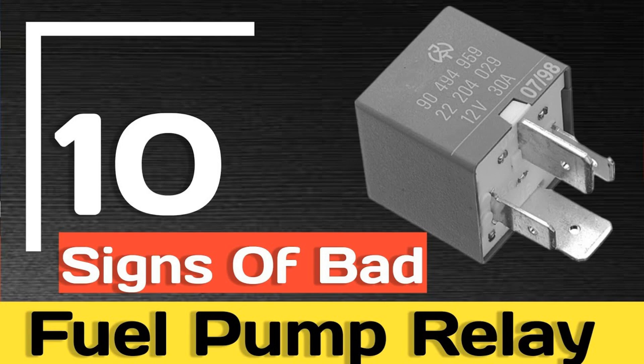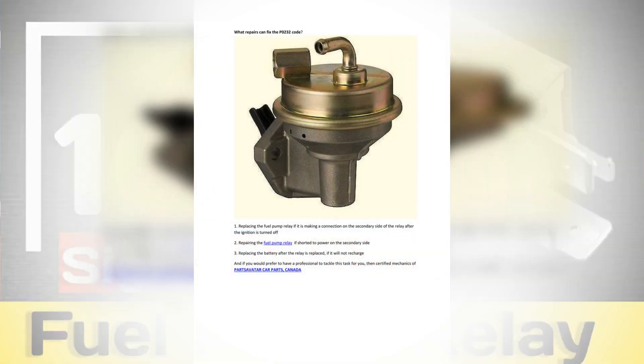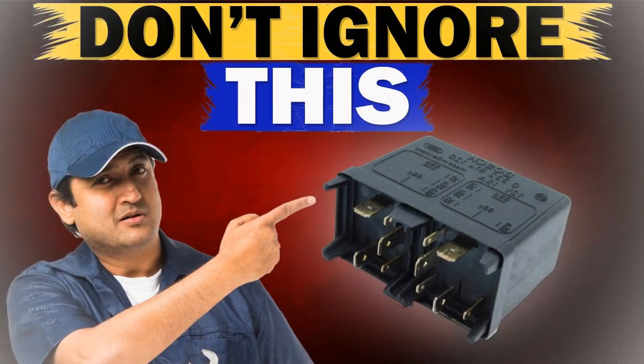This error code may also be recorded if the PCM detects an incorrect signal to and from the fuel pump. Depending on the severity of the problem, associated error codes such as P0233 may also be stored. Note that the definition of code P0232 may differ depending on the vehicle manufacturer — consult the appropriate repair manual or repair database for the exact code definition. Common symptoms of P0232 include: check engine light active, poor engine performance, engine may not start, fuel pump running without key, and minimum voltage present in the fuel pump voltage supply circuit.